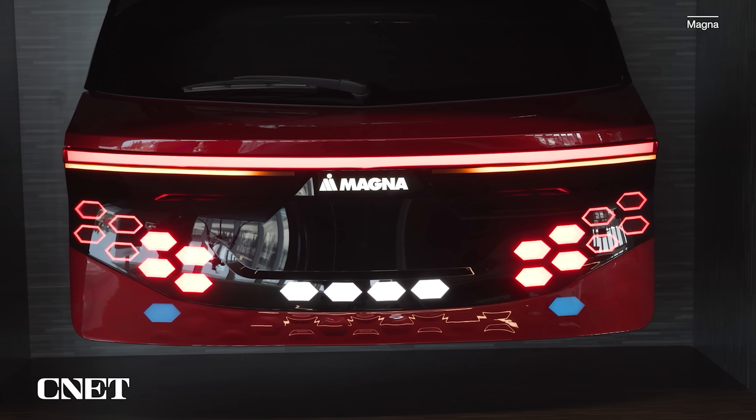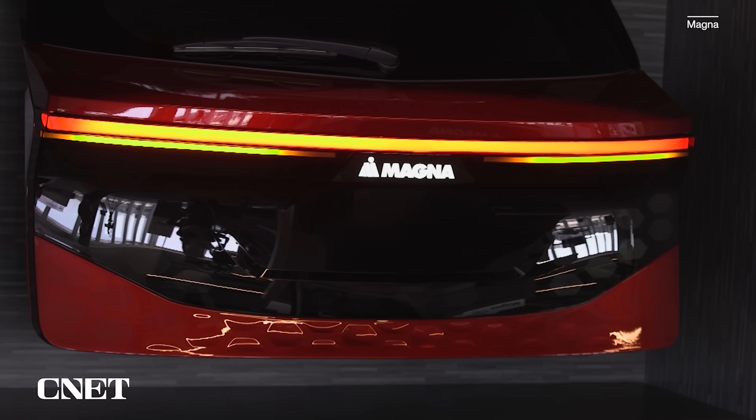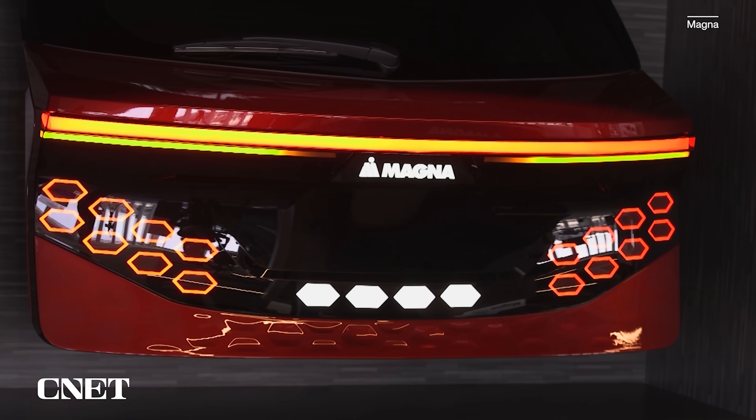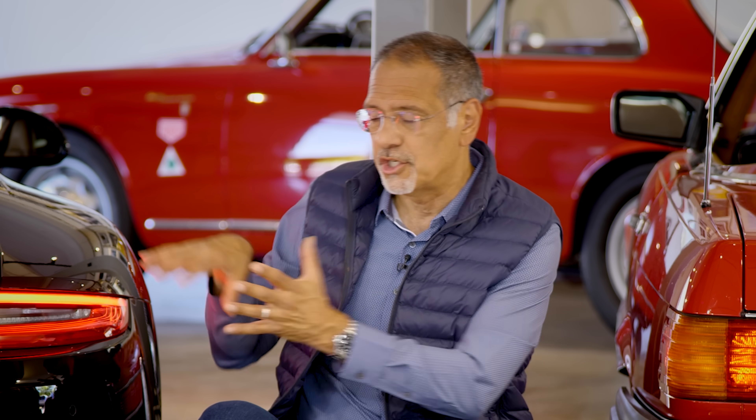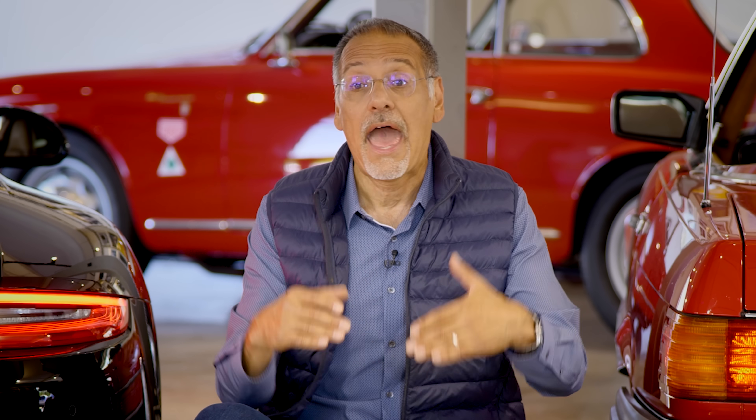Now, this is not some futuristic tech. Magna says this will be available for production as soon as 2023 — that is not the same as saying any car maker will put it into production by 2023. They may do it, they may not, they may do it later than that, maybe quite a bit later. And then you've still got this idea of federal regulations lagging way behind technology. Just because you can put lights anywhere, it doesn't mean the federal regulations will allow you to do so — U.S. lighting regulations are notoriously slow at moving forward and embracing new tech. That said, it does look as though we are on the cusp of getting cars to be more of a canvas and less of a thing that has a few pinpoints of light.